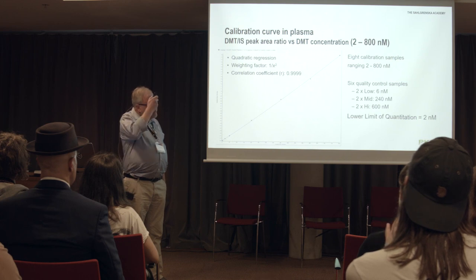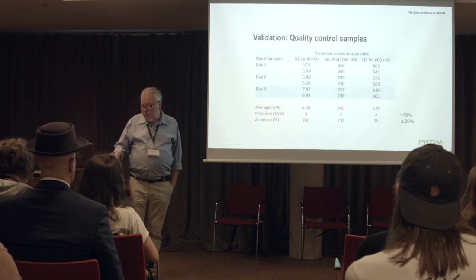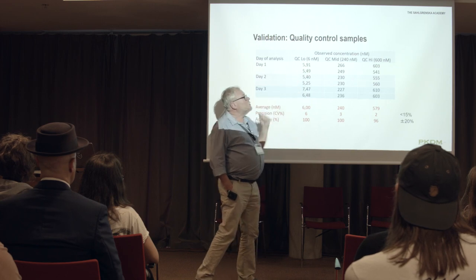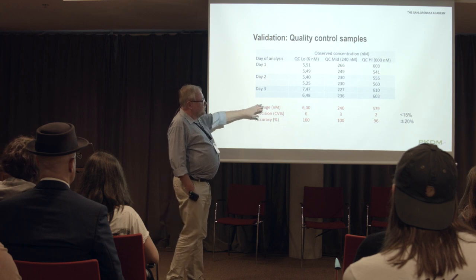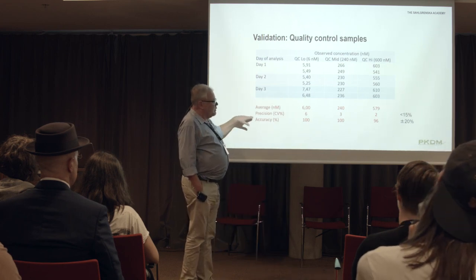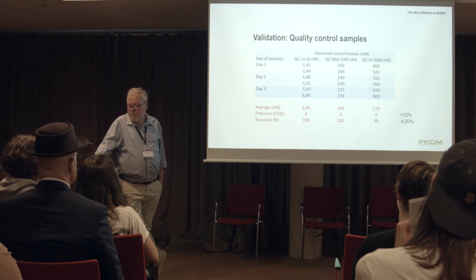Our standard curve has eight calibration samples ranging from 200 to 800 nanomolar. Each time we run an assay, apart from the fresh calibration curve, we also run six quality control samples — two at low, mid, and high levels — as a control that the assay is reliably working that day. Our lower limit of quantitation is roughly 2 nanomolar, which is about half of what was used in the Gallimore-Strassman paper.